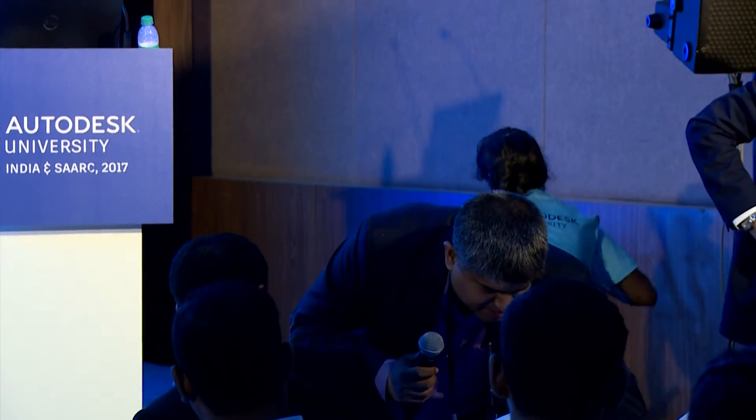We have one more presentation left and it's going to be a very interesting one. I believe you would have visited the exhibit hall and we have a humanoid robot out there. The next speaker is all about the humanoid robot. Let me call upon Mr. Pratish Prakash, who is the director and head of R&D at RoboInventions. Pratish, may I please have you on stage.